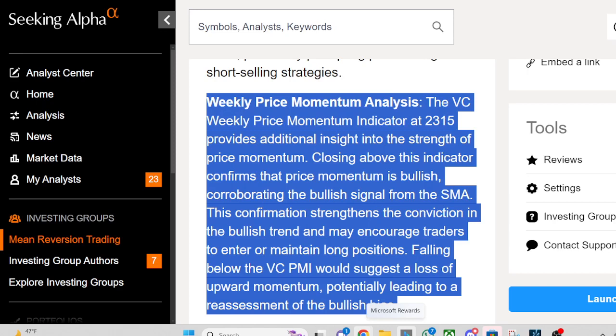Falling below the VC PMI would suggest a loss of upward momentum, potentially leading to a reassessment of the bullish bias.